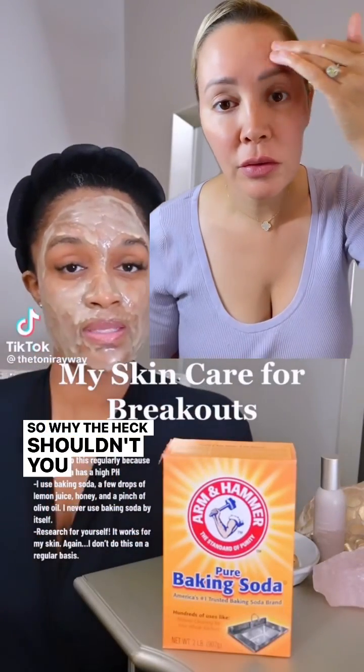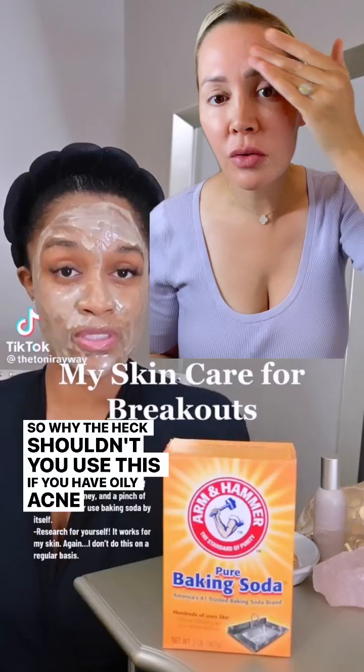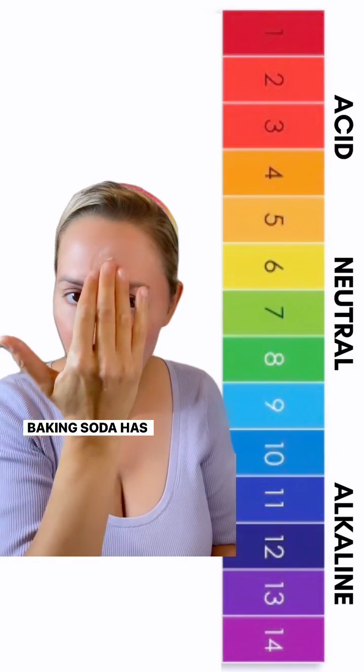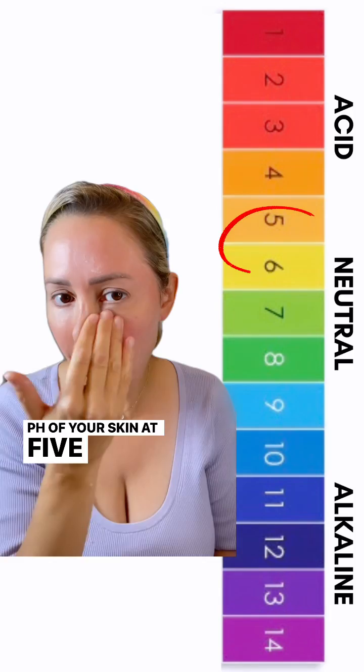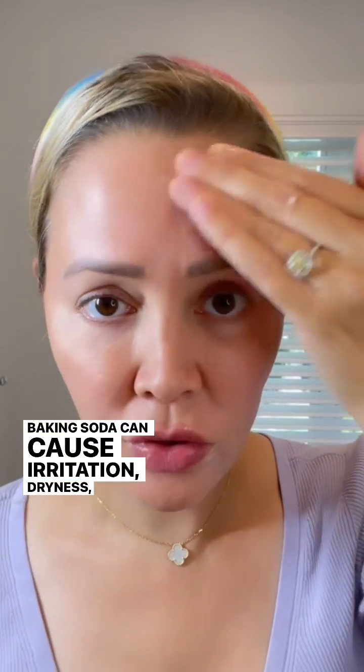So why shouldn't you use this if you have oily, acne-prone skin? Baking soda has a pH level of 9, which is higher than the pH of your skin at 5.5. Baking soda can cause irritation, dryness, and redness. It can dry out the skin further because of its disruption of the skin's natural pH balance.